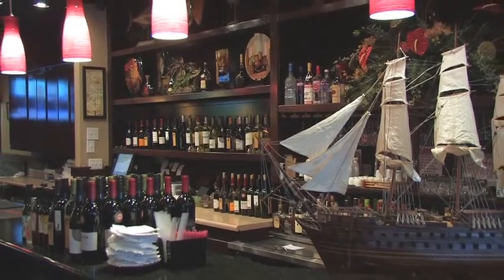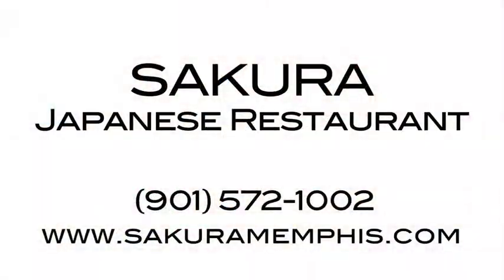There is always time for fresh, healthy Japanese food. And the best place to experience it in Memphis is with us at Sakura.